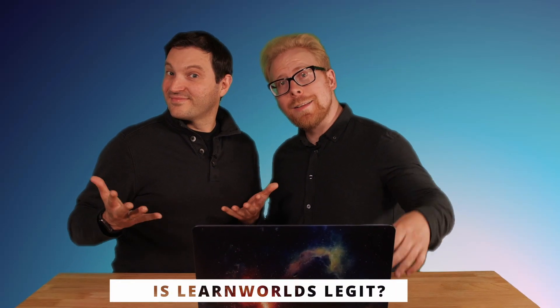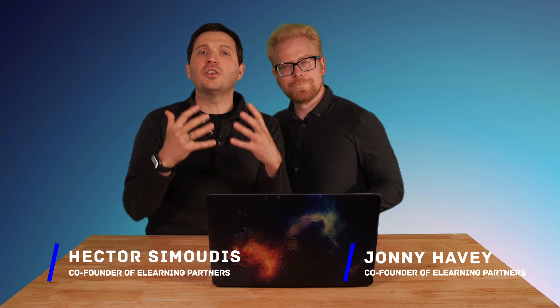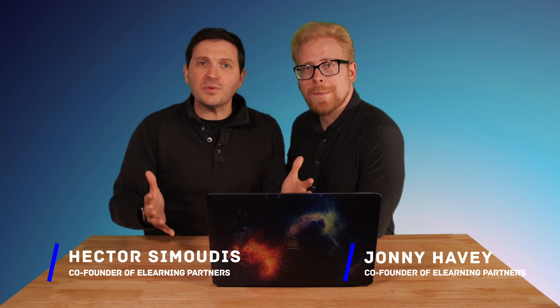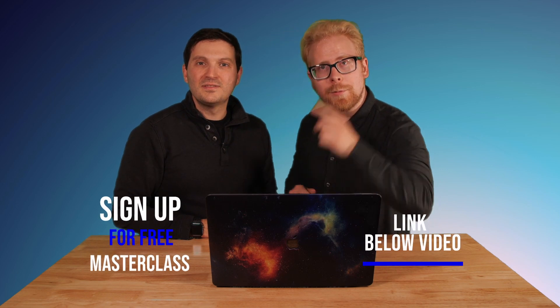Is Learn Worlds legit? This is a full review on what we like the most about Learn Worlds — and don't worry, it isn't too good to be true. We are e-learning partners and we created this channel to help you by simplifying your e-learning journey. You may be creating a program or an online course, and that's what this channel is all about. We have a free masterclass with an A to Z process — links right below this video.